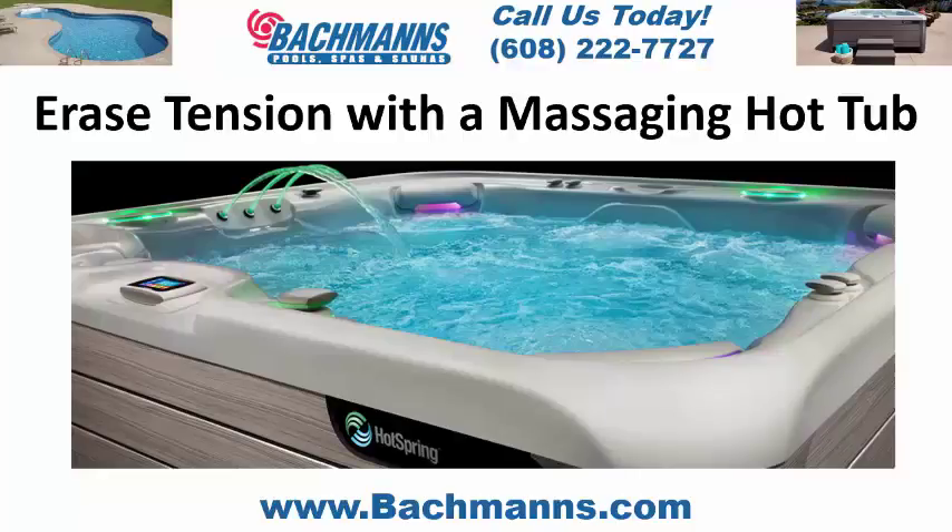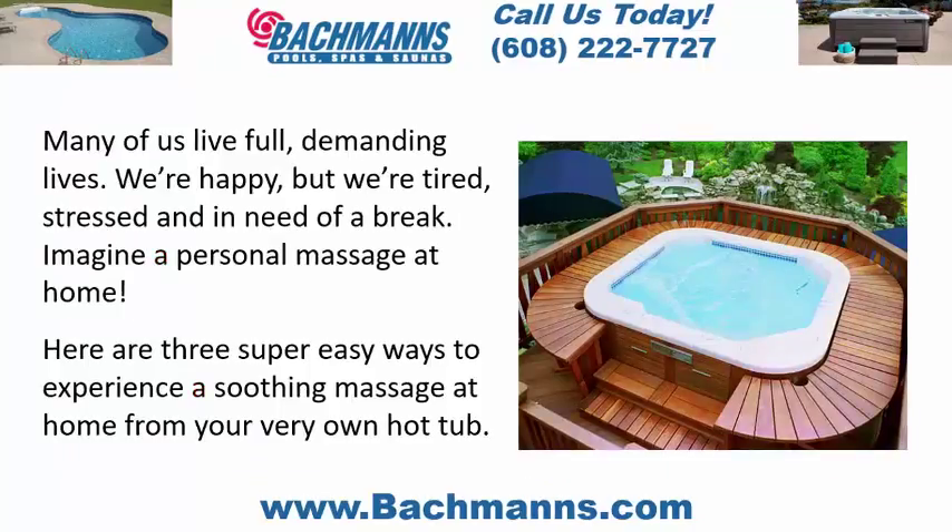Erase tension with a massaging hot tub. Many of us live full, demanding lives. We're happy, but we're tired, stressed, and in need of a break. Imagine a personal massage at home. Here are three super easy ways to experience a soothing massage at home from your very own hot tub.